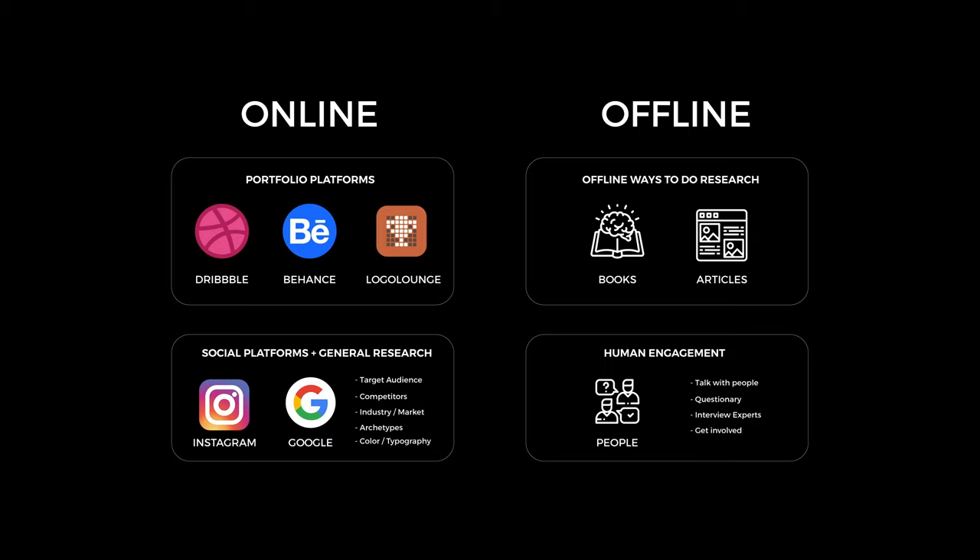The offline part is really about getting into books and articles. Sometimes I prefer to do things offline as well — I look into interesting books about old logo marks to find really original ideas and inspirational designs. The other part I think is really important is human engagement. Talk with people who are into this business, use questionnaires for your clients, interview experts and people who are working there. Overall, getting more involved with the people is very important — they really appreciate that, and I think it's good for collaborating as well.